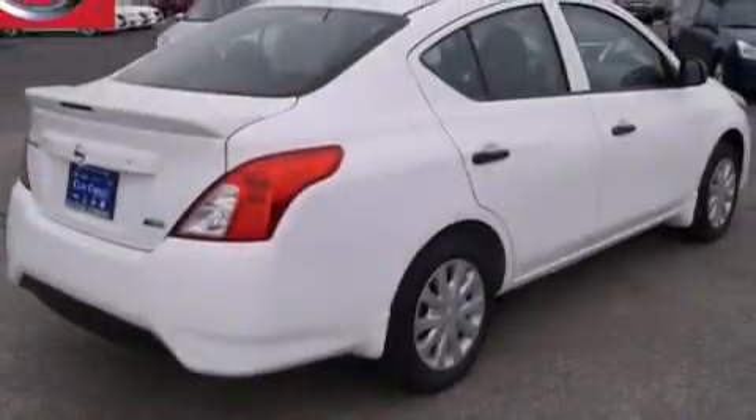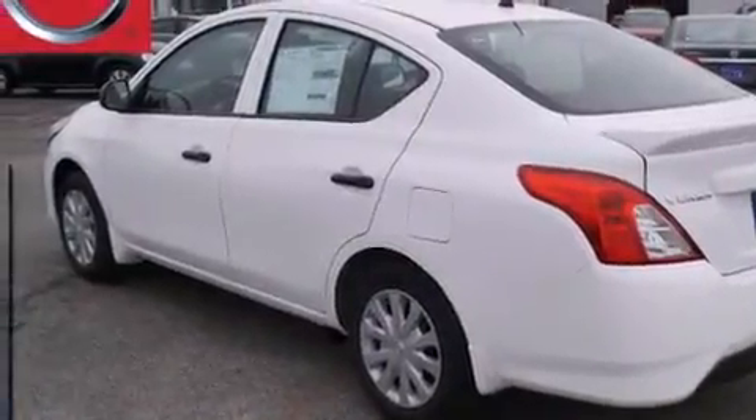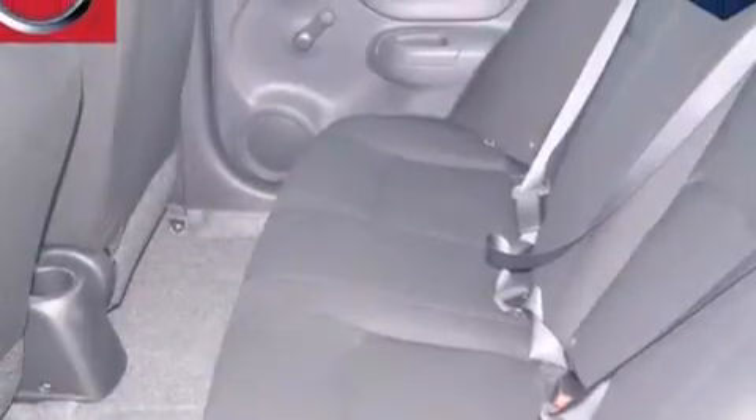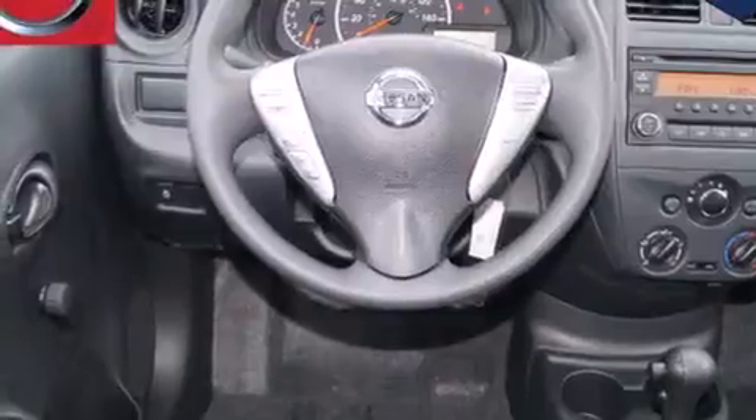All of the following features are included: traction control and stability control systems, air conditioning, cruise control, front multi-stage airbags, rear seat child-proof door locks, steering wheel mounted controls, tinted glass, an anti-lock braking system, and an auxiliary power outlet.